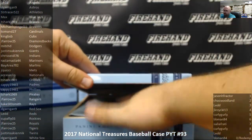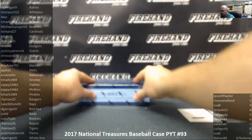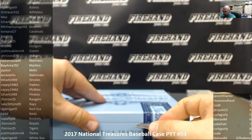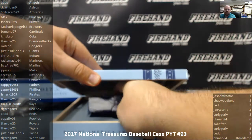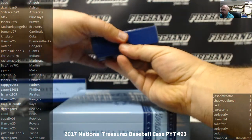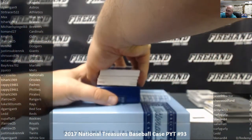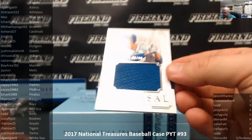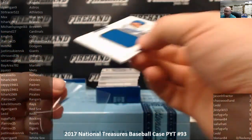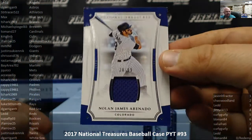That is box three. Last box of the night coming up, guys. All right — the last box is going to start off with a colossal jersey for the New York Mets. Michael Conforto, number 85 out of 99, for the Mets and Jay Quichy. Next up, for the Colorado Rockies — Nolan Arenado, his government name — number 20 out of 99 for the Rockies and Superfly 03.